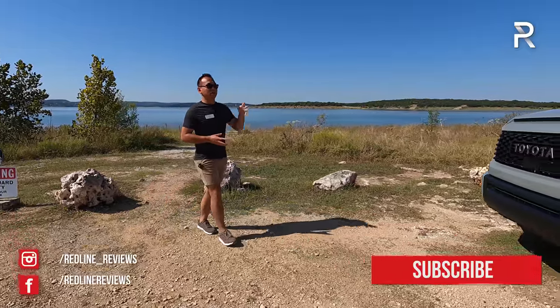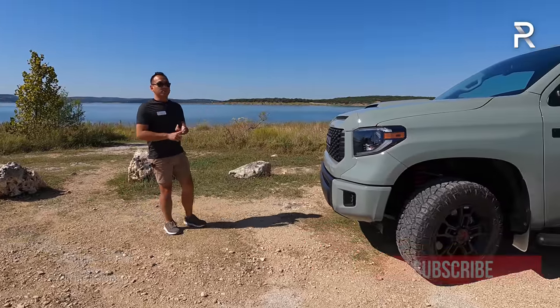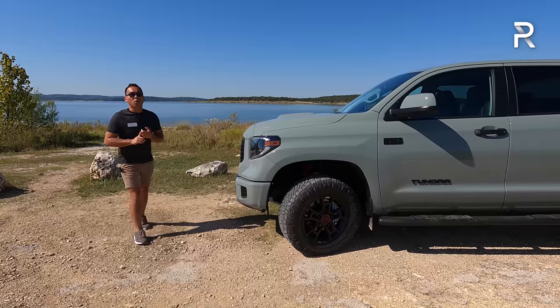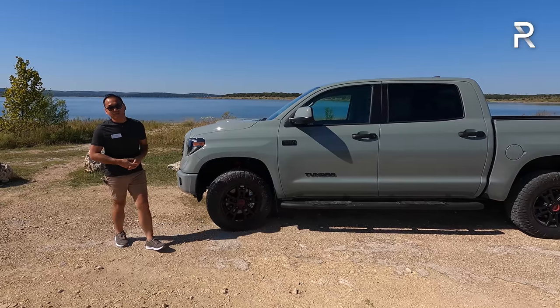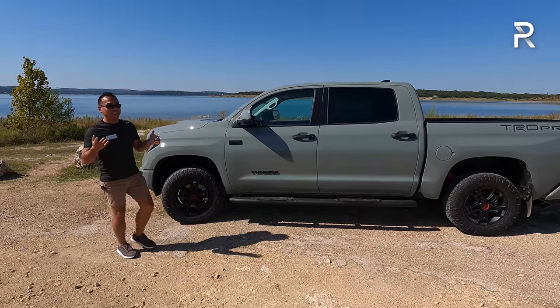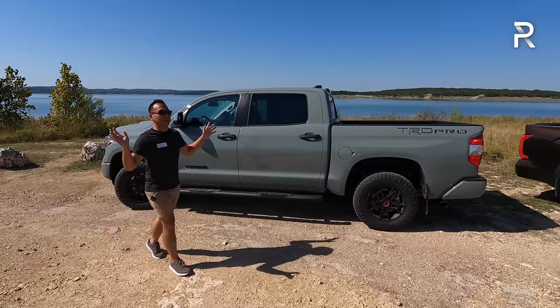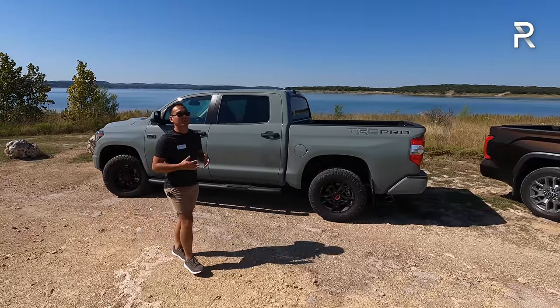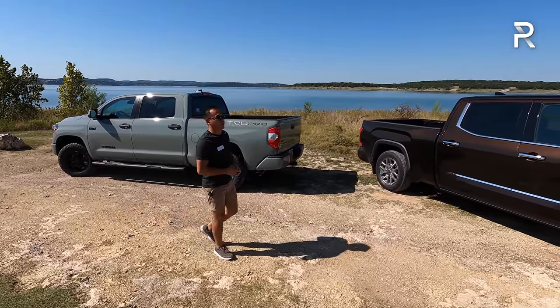For the longest time, Toyota has only offered this model here — this is the 2021 Toyota Tundra. It's capable, it's reliable, it's well-built, but it's also old. This generation came out back in 2007. To put that into perspective, I was in high school when this second generation Tundra came out. But Toyota has finally listened, because I am here just outside of San Antonio to drive the completely redesigned 2022 Tundra.